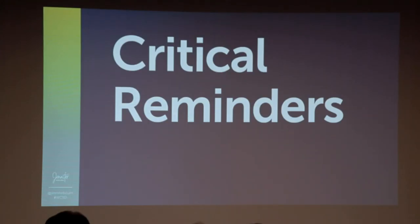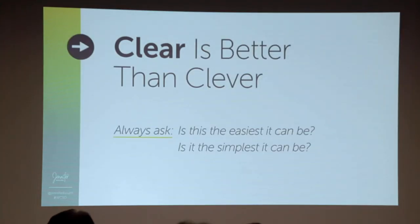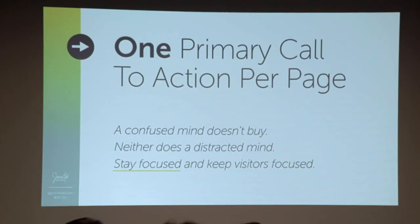As we wrap up, there are some critical reminders. The first is clear is always better than clever. You don't need to be cute or clever or come up with something totally unique that's never been done before. Clear will always win over clever because clear is easy. Always ask yourself: is it easy?